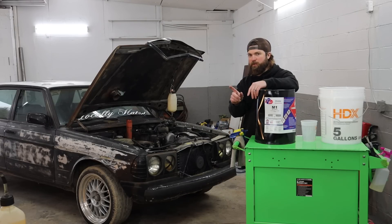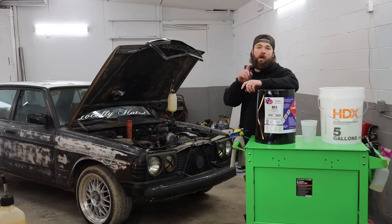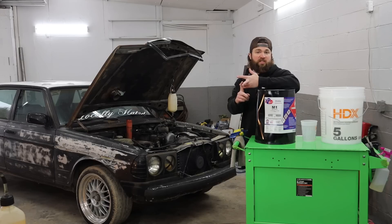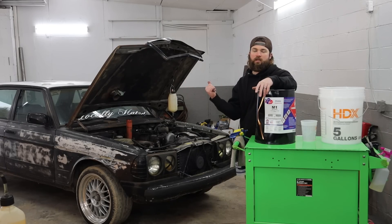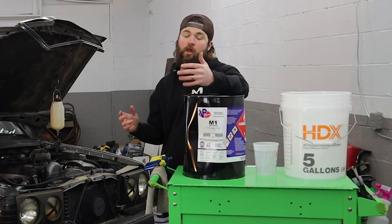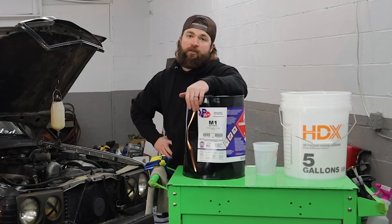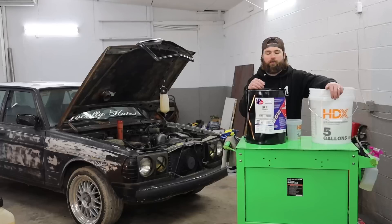Before we get into this, there are a bunch of benefits according to Google for running methanol in a diesel: no emissions, zero particulate matter, produces the same amount of power, burns a little more efficiently. We don't know how much fuel it burns — what if it burns super fast and you constantly have to fill up? We've got a lot of questions.